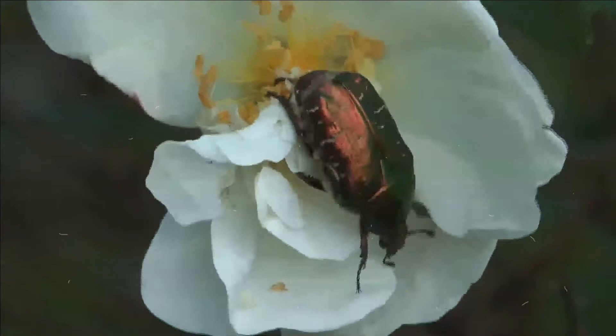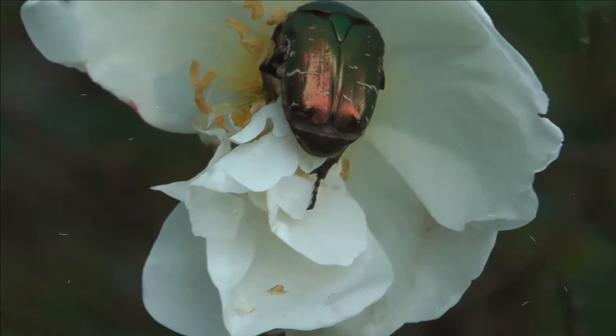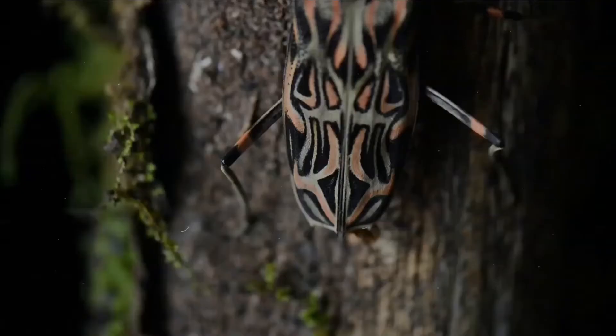Found in almost every habitat except the sea and the polar regions, they interact with their ecosystems in several ways. Beetles often feed on plants and fungi, break down animal and plant debris, and eat other invertebrates.